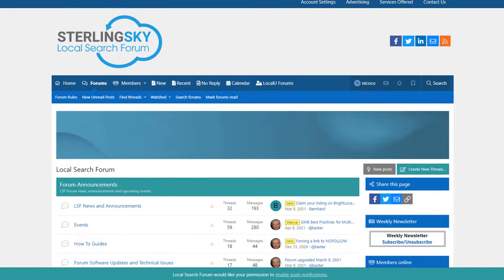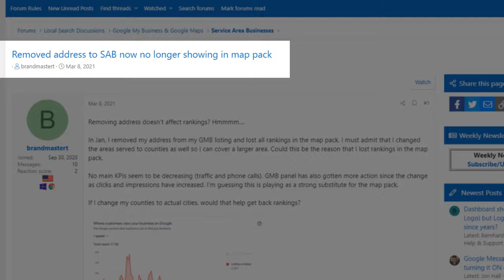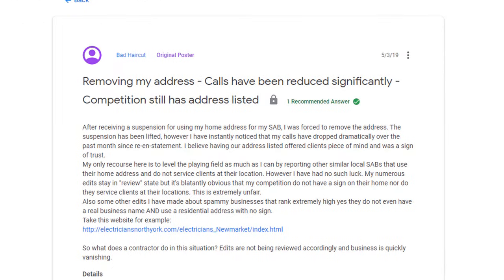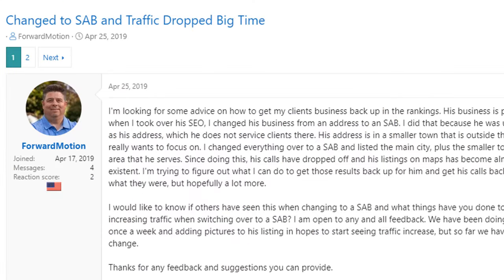Being involved in the local SEO space, I try to stay on top of the most up-to-date changes by following specialized blogs and industry experts. That also includes visiting local SEO forums to check what is being discussed. Recently, there has been an increasing number of people reporting that once they switched their listing to a service area business — meaning they removed their address to comply with Google's guidelines — their previous rankings collapsed and the phone stopped ringing. Although these examples seem anecdotal, I believe there is no smoke without fire, especially when you see the same conversations across multiple forums. Interestingly, I don't recall ever reading a case where a business switched from an SAB model to a location-based model and their rankings tanked.